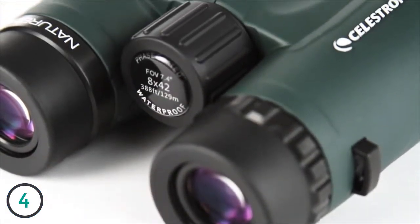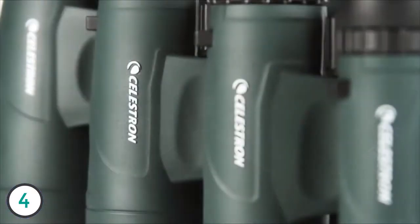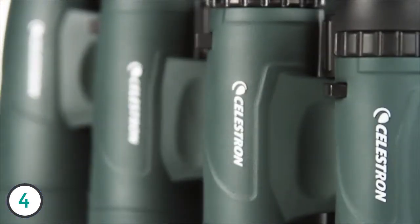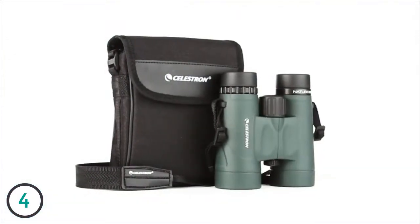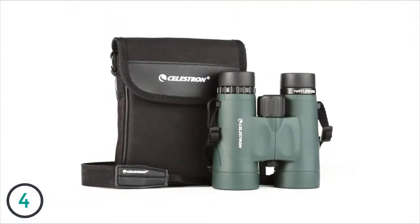NatureDX features a rugged rubber-armored body, and it's waterproof and nitrogen-purged for use in any weather condition. Every NatureDX binocular includes a neck strap and carrying case.